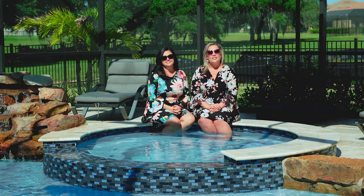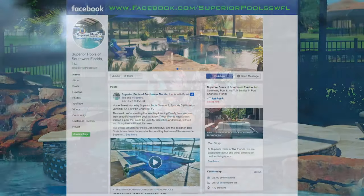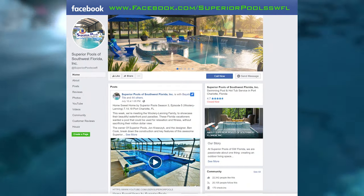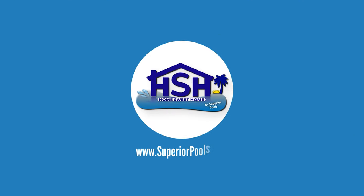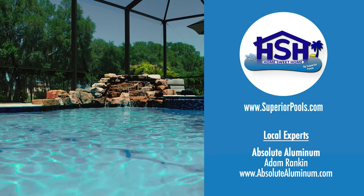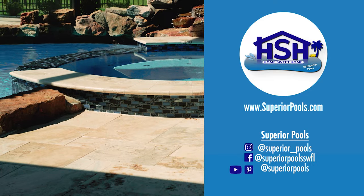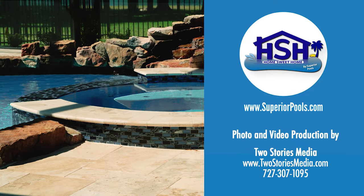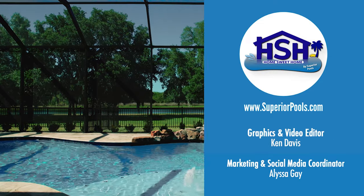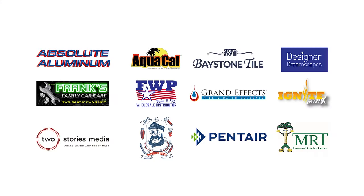Thank you to the Gwens for allowing us to enjoy their outdoor living space. If you are ready to build your dream pool, send us a message on Facebook — Superior Pools of Southwest Florida. If you're interested in having a pool built by Superior Pools, please visit www.superiorpools.com. Home Sweet Home, presented by Superior Pools, would like to thank our sponsors.